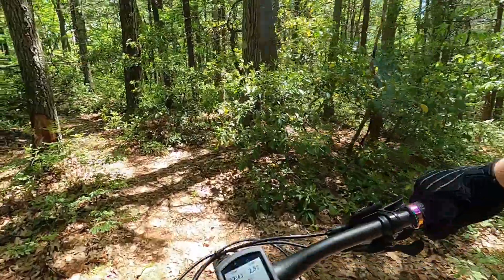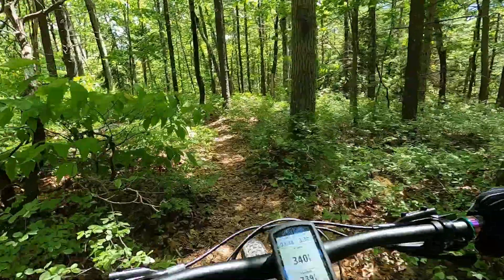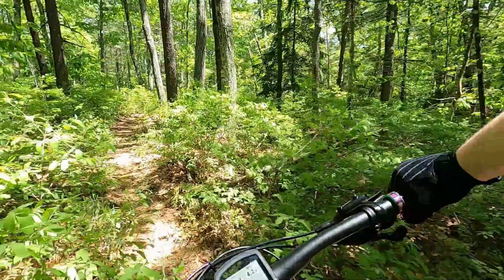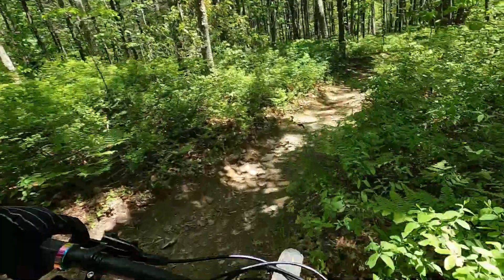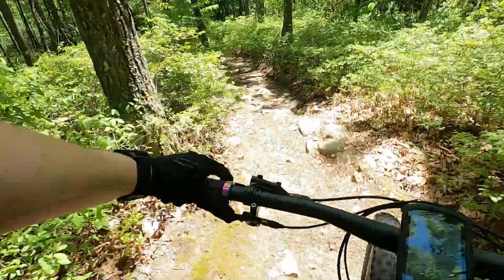The ride begins — Douglas State Forest. Pretty nice spot. I'm definitely lucky to have this close by to home. It has a variety of more XC-style trails and then some pretty technical stuff too. Let's get on the main trail here and I'll start showing you around.